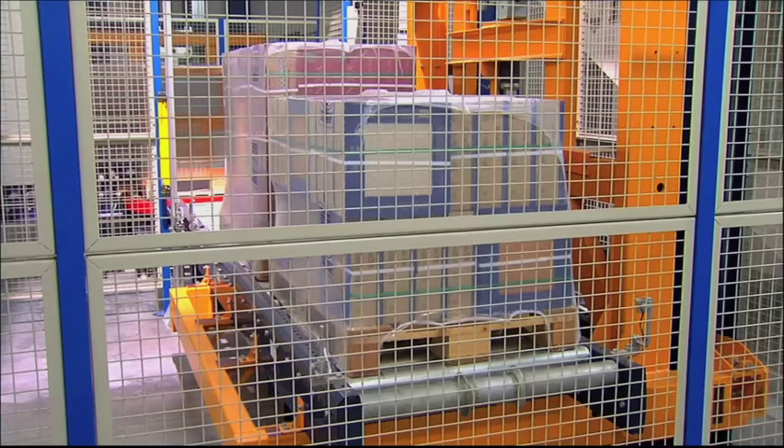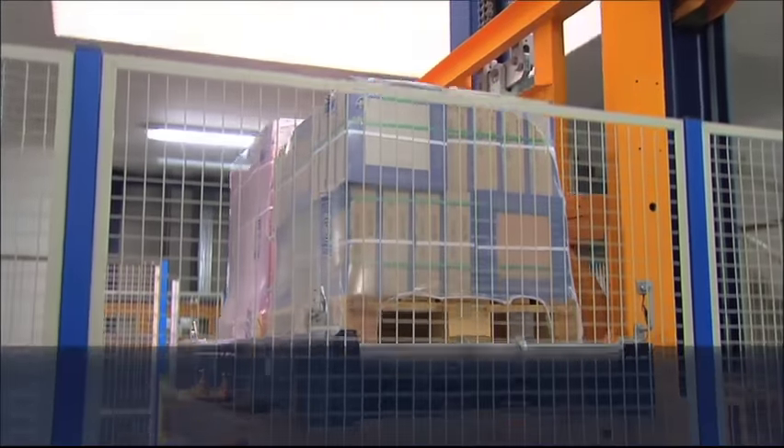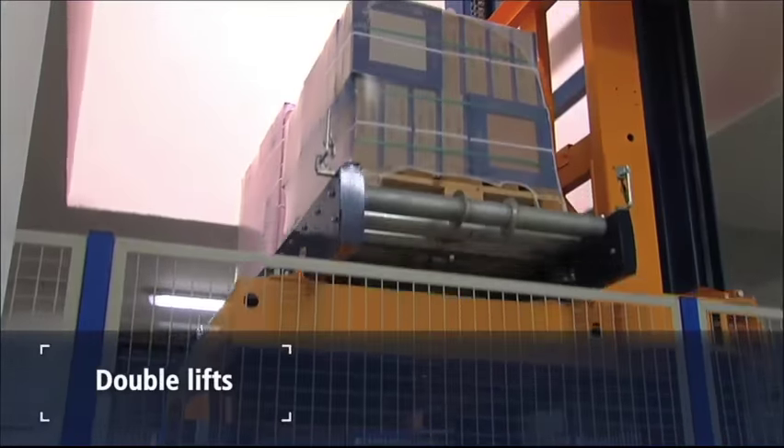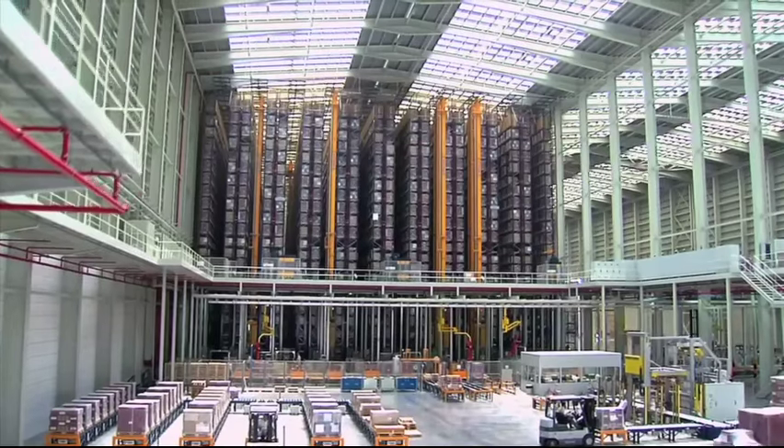Monitored along their route by Mecalux's Easy Warehouse Management Software, they are lifted onto the double lifts that allow two pallets of up to 1,600 kilograms each to be loaded until they reach the aisle entrances of the store.